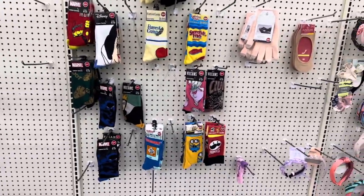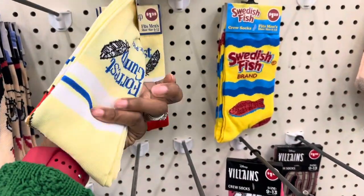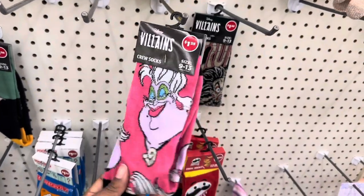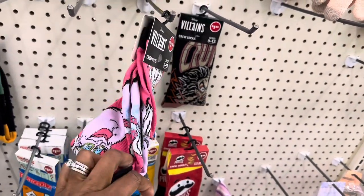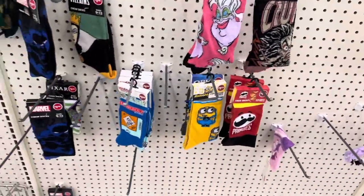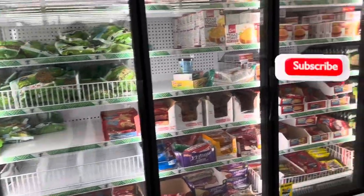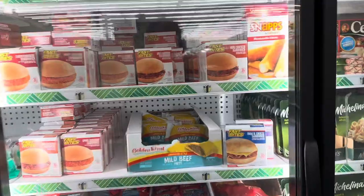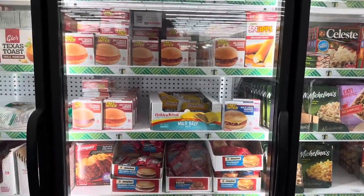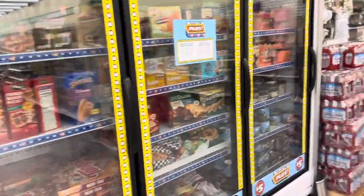They've got some character socks — they don't have much in here today, but these are cool for $1.25. They have Forrest Gump socks, Swedish Fish, Nerds, Planters Peanuts, Ursula from The Little Mermaid, Cruella de Vil from 101 Dalmatians, Pringles, and Monopoly socks. Their frozen food department looks pretty stocked. I bought these little sandwiches for my kids before but they didn't like them. They also have items at three and five dollars now.